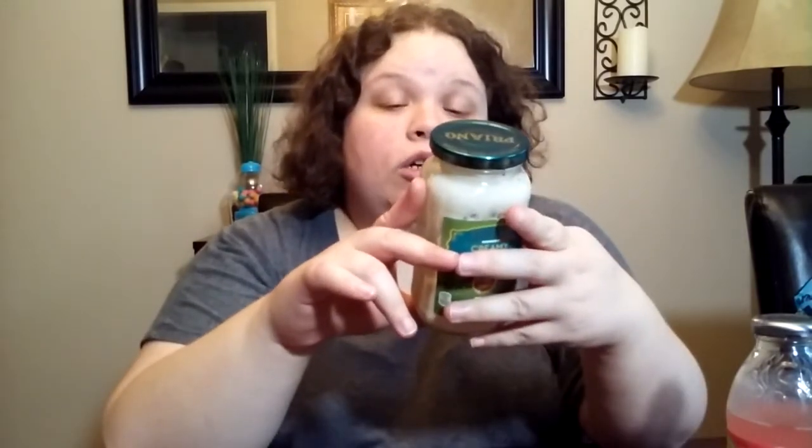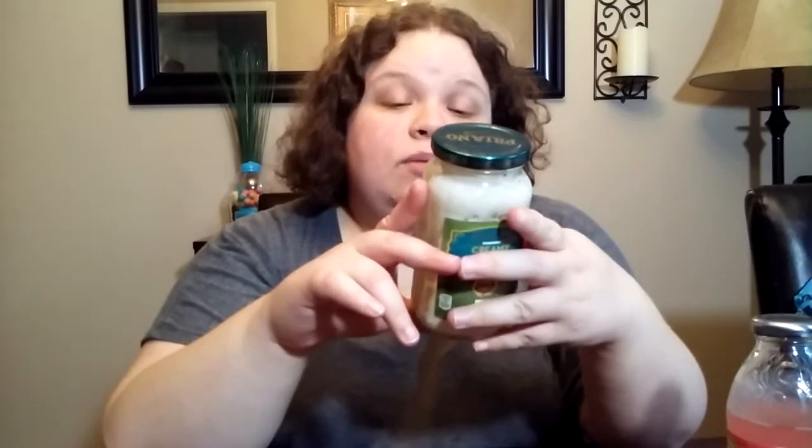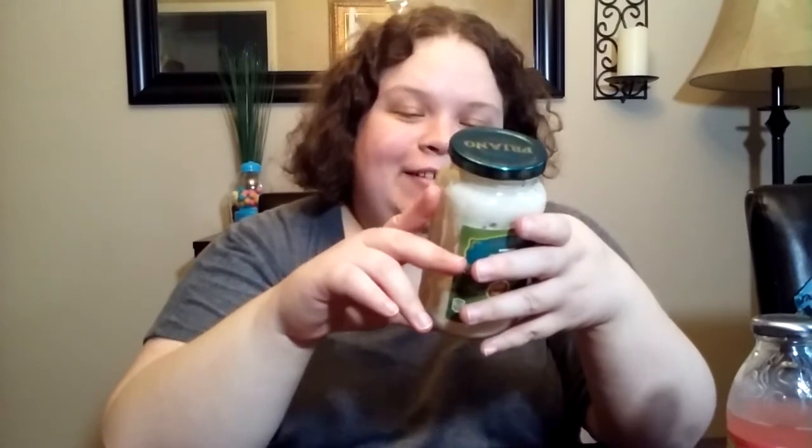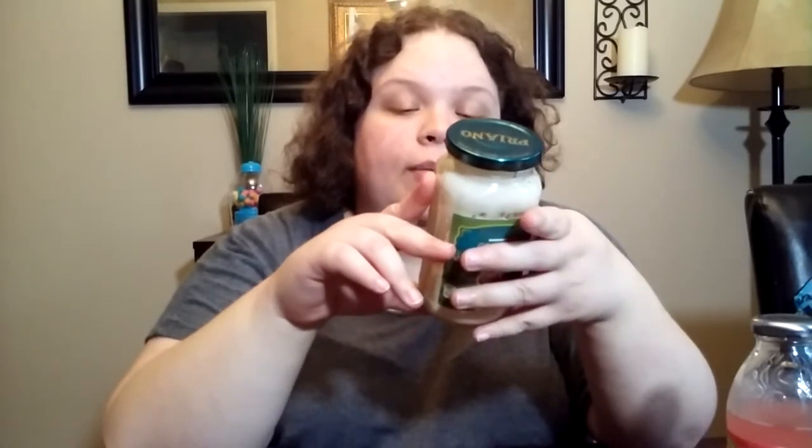The ingredients are water, cream, cheese blend, modified cornstarch, modified egg yolks — what's a modified egg yolk? — some sort of wine, sugar, butter, salt, sodium phosphate, dried garlic, gum arabic, guar gum, spice, and natural flavors.